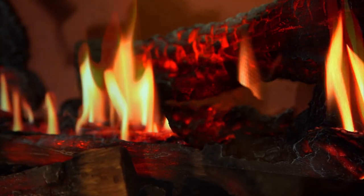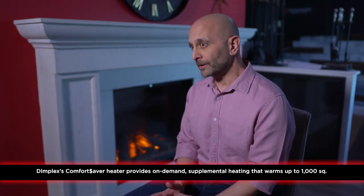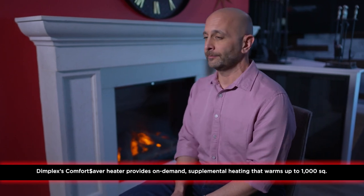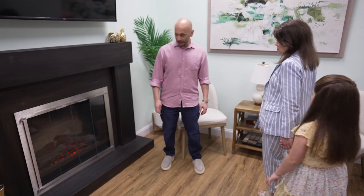A myth about electric fireplaces is that they don't heat, and that's simply not true. Our Comfort Saver heating system can run on either 110 or 220 volts, and it will sip electricity one watt at a time, making it the most efficient electric heater you can buy on the market today.